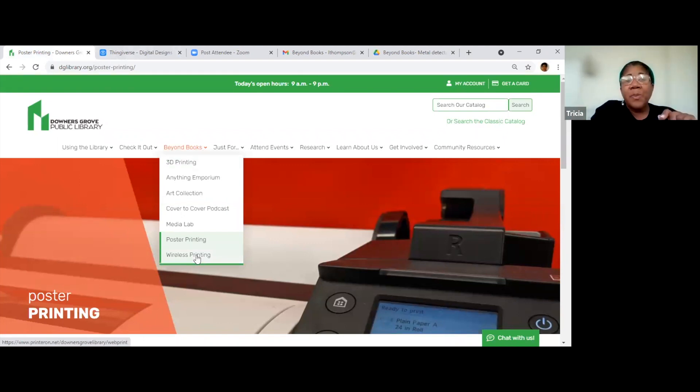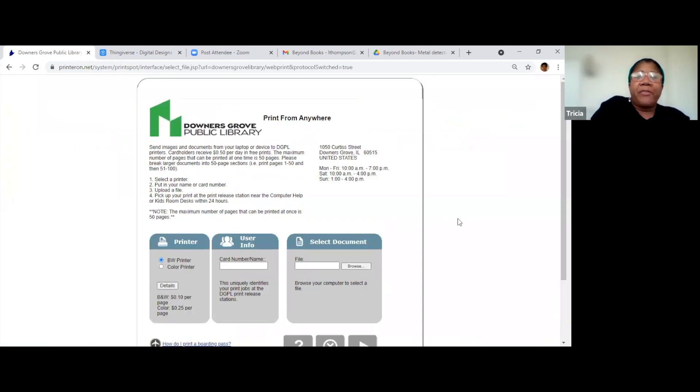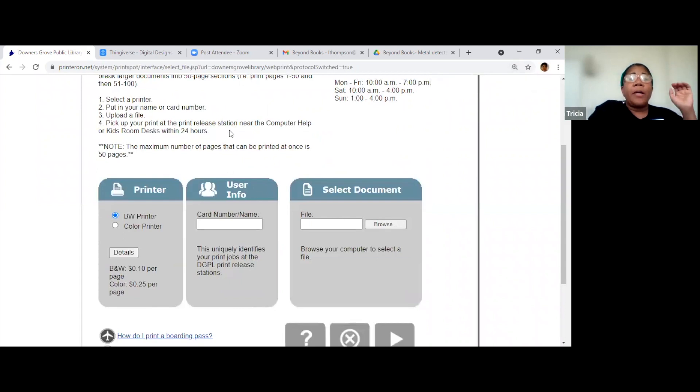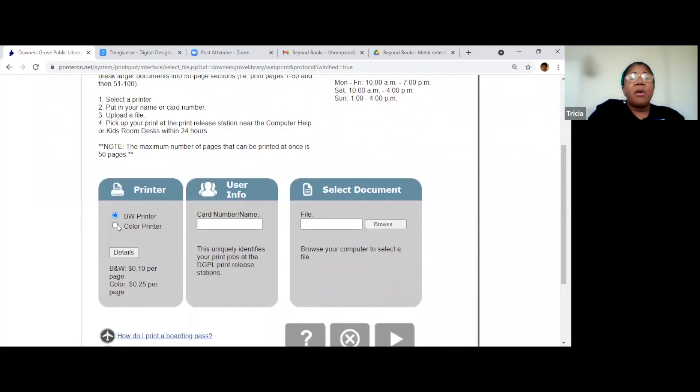Wireless printing is not in the deck because we halted it during COVID since we were doing curbside printing. But wireless printing is just what it sounds like. If you don't have a printer at home, or your printer is on the blink and you need something printed — if you click there, you can print from your mobile device or laptop at home. You select whether you want black and white or color — it's 10 cents a page for black and white, 25 cents for color.